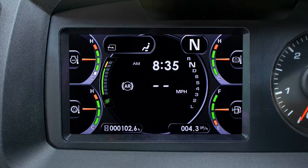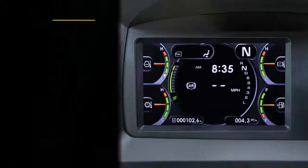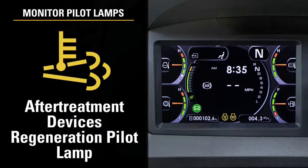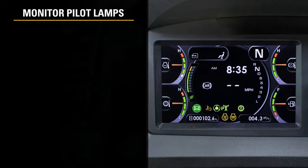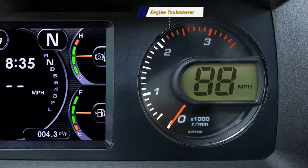In the bottom corners of the LCD screen are meters that can be set as a machine hour meter, odometer, or clock. Between them are the fan reverse rotation and preheating pilot lamps. Moving slightly up, we find the message display prompt, after-treatment devices regeneration display, secondary steering, power mode, and torque converter lockup pilot lamps. The next set of pilot lamps are the retarder engaged, KTCS engaged, and speed limit engaged pilot lamps. To the right of the LCD monitor display is a circular engine tachometer gauge with a digital speedometer in the center.